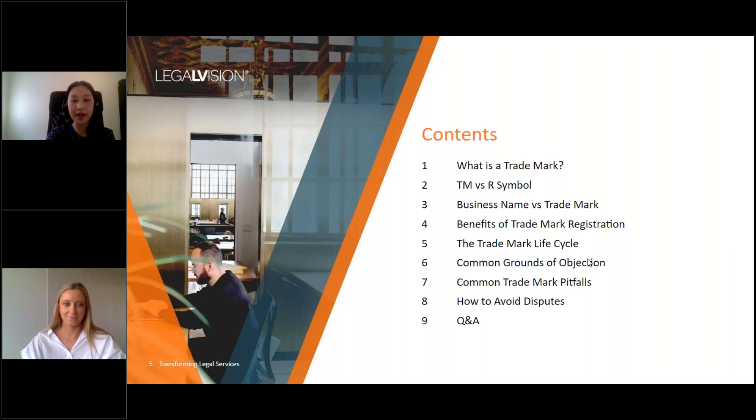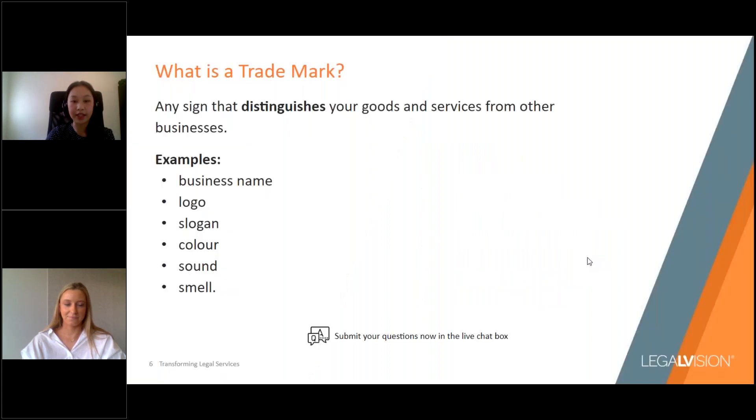A trademark is any sign that you use to distinguish your goods and services from those of other businesses, and can be a business name, logo, slogan, colour, sound, and even a smell. The most common trademarks that a business will initially protect are the business name and logo.